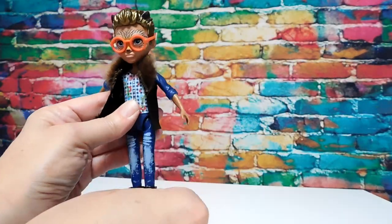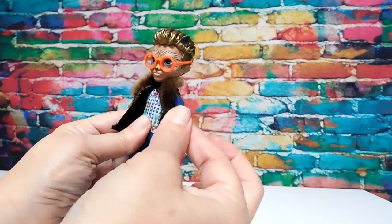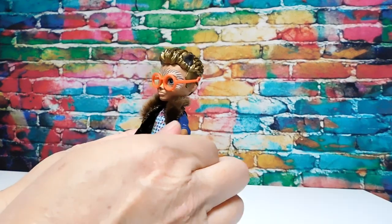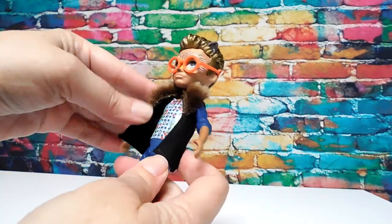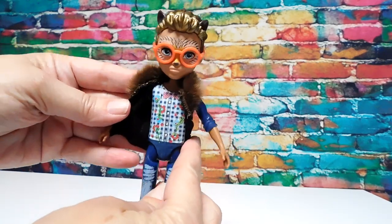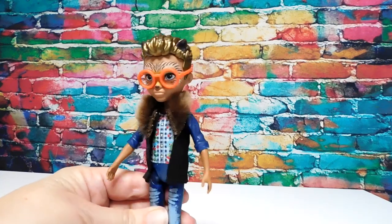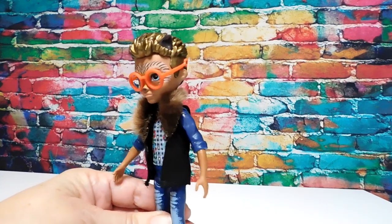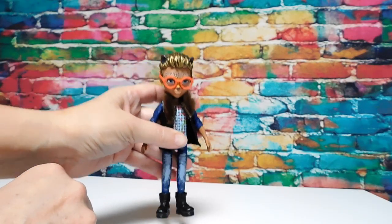He can move his legs and his arms, but not his elbows and knees — his arms have a little bit more mobility than Farrah's. He's got a black vest with a brown fur collar — I know Claudine would appreciate that. Doesn't he look like he should be a Monster High sibling? He's even a little bit more monstery than some of the Monster High siblings.